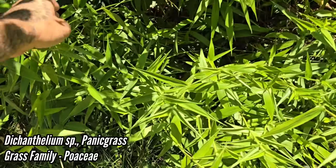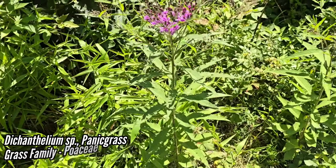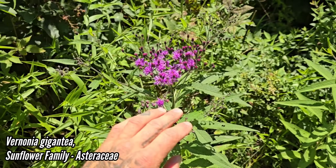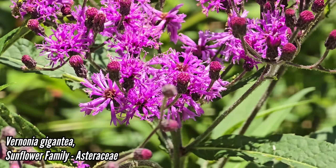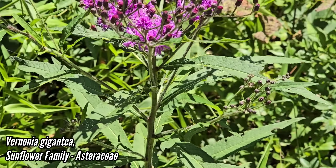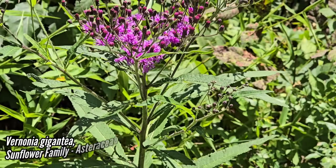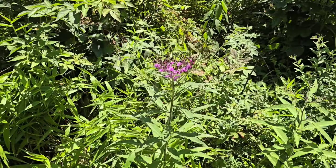Look — panic grass, Dichanthelium. And then we've got our nice Vernonia — wonderful native member of the Asteraceae, the sunflower family. Look at those pink flowers — no daisy rays, no ligules. Quite a few species; I think this is Vernonia gigantea, but honestly I didn't key it out in Flora of North America. I do appreciate the hell out of it.